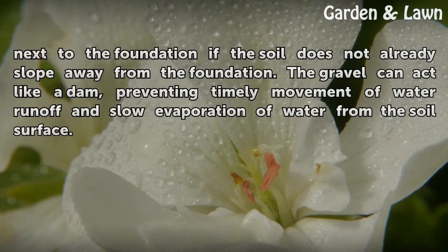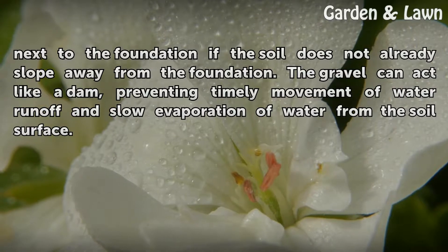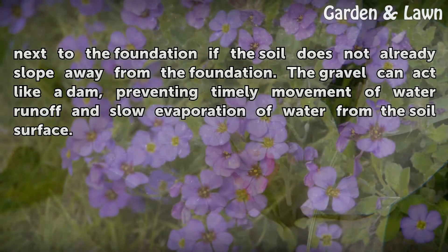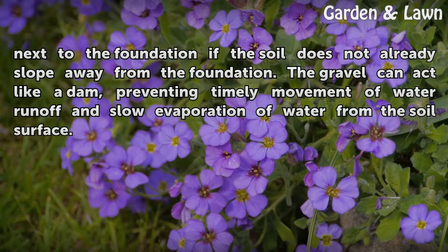Do not lay gravel next to the foundation if the soil does not already slope away from the foundation. The gravel can act like a dam, preventing timely movement of water runoff and slowing evaporation of water from the soil surface.